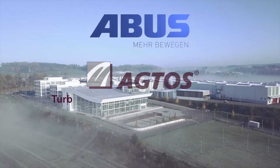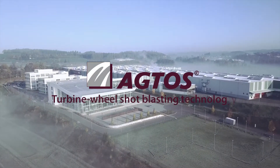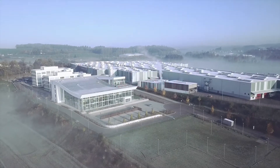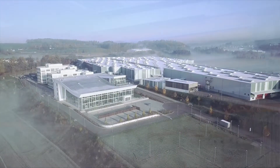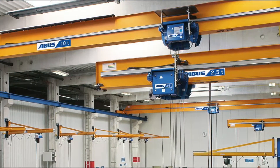ABUS, one of the most important European manufacturers of indoor cranes, has built a completely new factory in Gummersbach. Crane systems and hoists from 80 kilograms to 120 tons lifting capacity are built here.